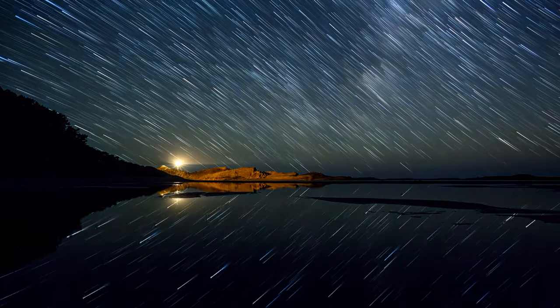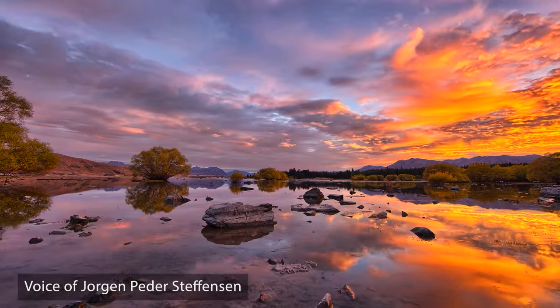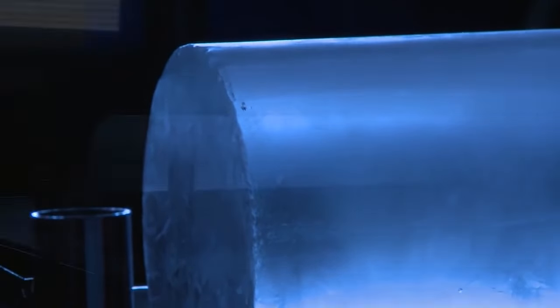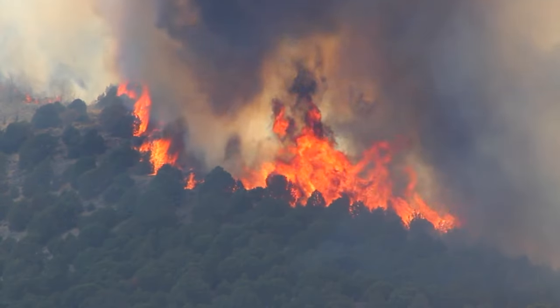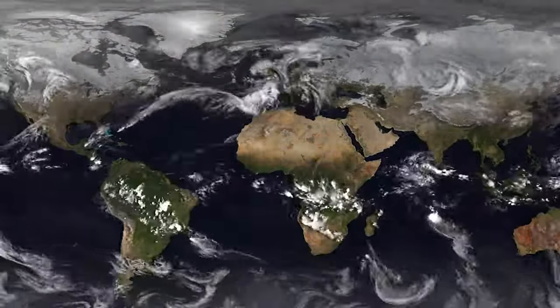The last 11,000 years — since the Ice Age — our interglacial period has been unreasonably stable, and we don't know why. With an enhanced greenhouse effect from burning fossil fuels, CO2, methane, and so on, models show a gradual increase in temperature — but that assumes the climate plays nice. We know from ice cores that the climate does not always play nice. We have many examples of complete reorganization of atmospheric circulation from one year to the next.